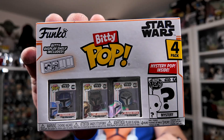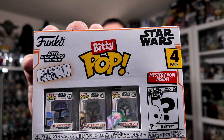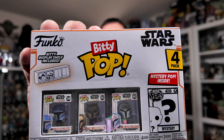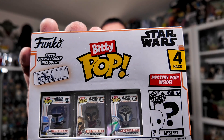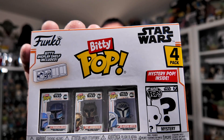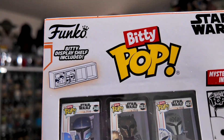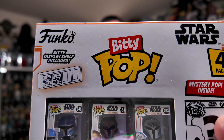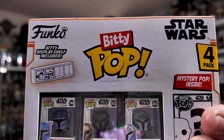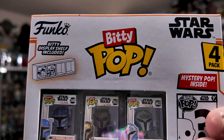Let's take a quick look at the packaging before we open these guys up. The Biddy Pops for the Mandalorian are in that same color scheme as the rest of the Mandalorian Funko Pops. It's got the white with the orange pinstriping, the orange border around everything. You got the Star Wars logo, the Funko logo, and the Biddy Pop logo front and center. It does include a carrying case or display case, which is acrylic. These acrylic display cases stack and it's a nice way to display these Biddy Pops.